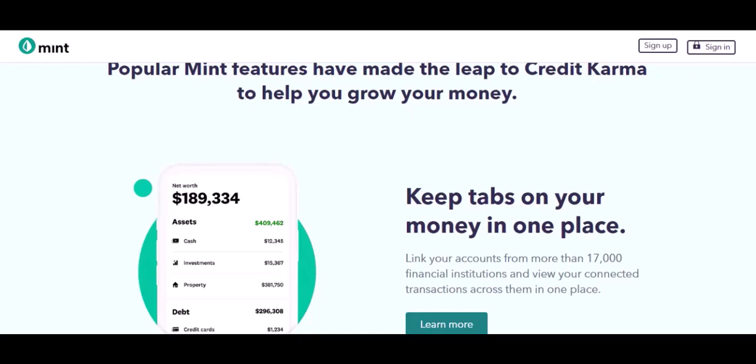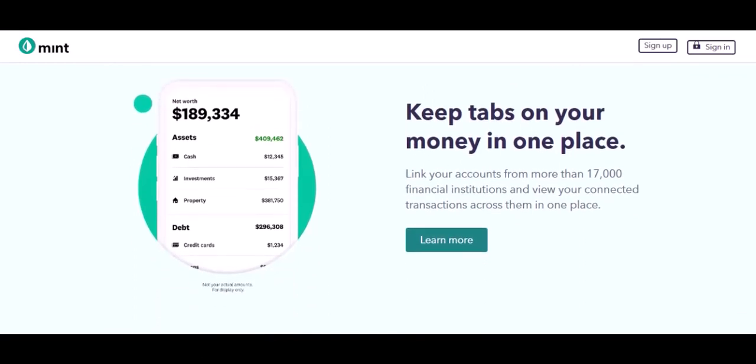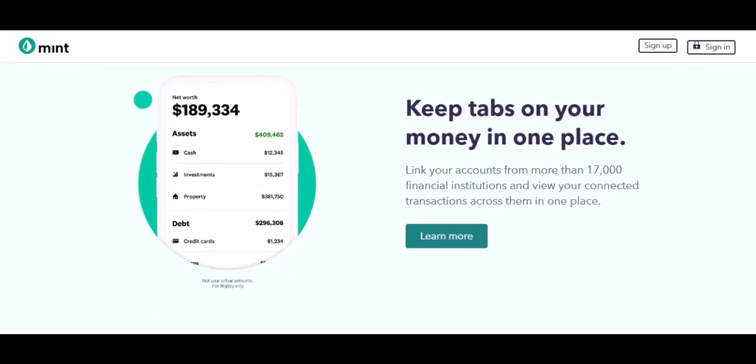Exploring alternatives — remember, Expensify isn't the only expense management game in town. Plenty of other tools offer similar features, and some might have more straightforward pricing structures. Before committing to Expensify, do your research and compare their offerings with other options. Expense management shouldn't add to your financial stress. By understanding Expensify's bundled and unbundled fees, you can make an informed decision that keeps your wallet happy.